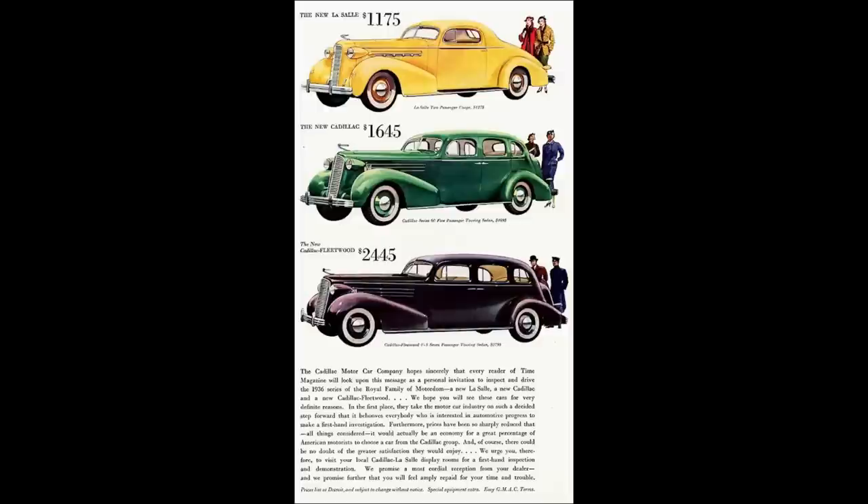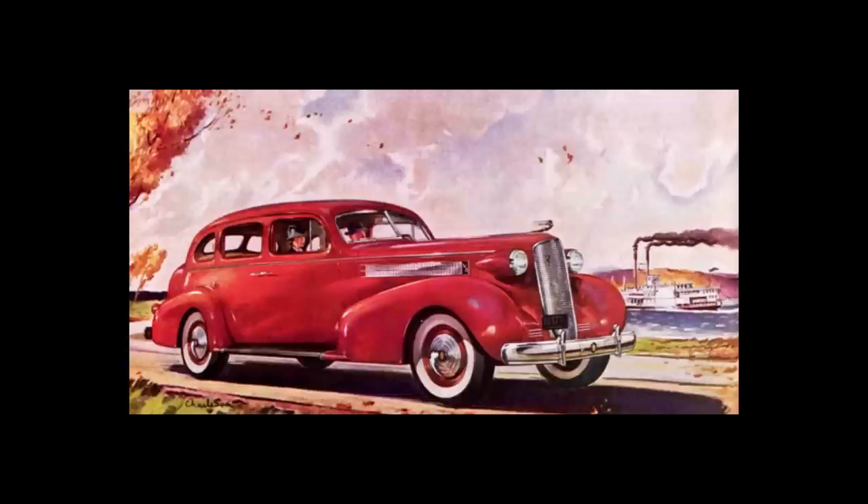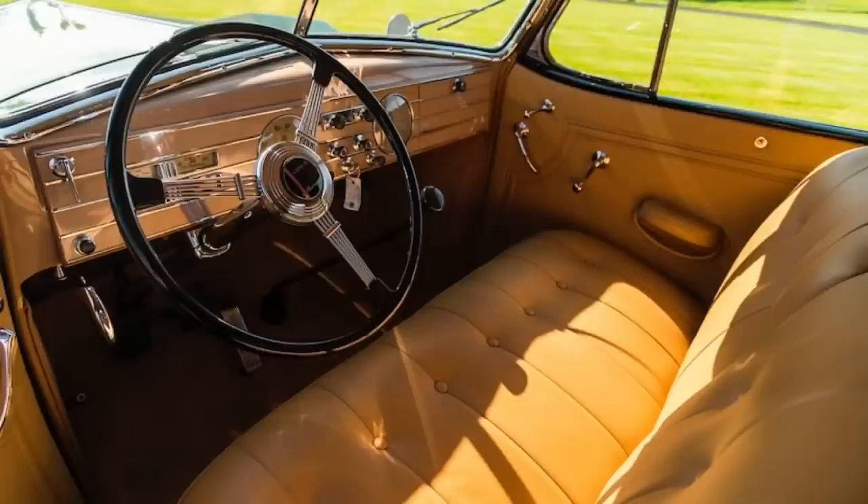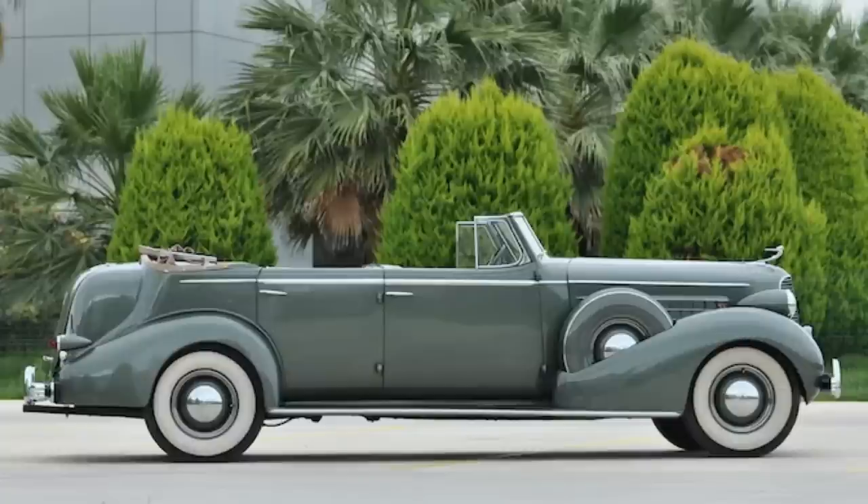Let's talk 1936 Cadillac model lineup. For 1936, Cadillac was offered in three engine choices: the V8, V12, and V16. The V8 could be had in three series. Series 60 was at the bottom with a wheelbase of 121 inches. Series 70 followed with a 131-inch wheelbase. Series 75 had a wheelbase of 138 inches.